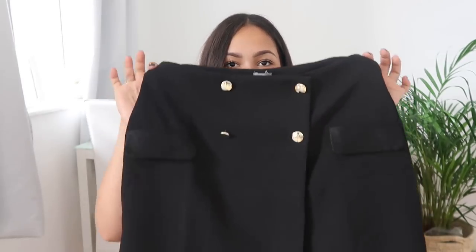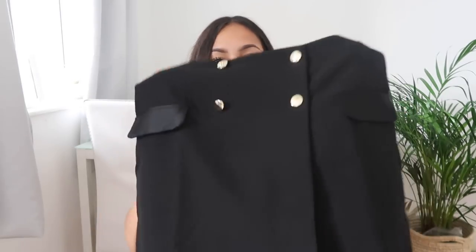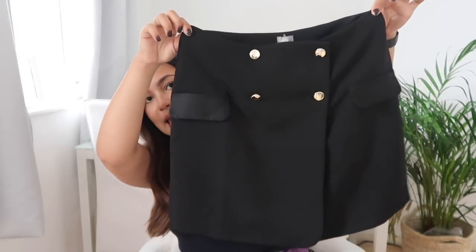I got another skirt next. It's a little mini black skirt — a very straight A-line skirt. It's got some gold buttons, detailing, and some fake pockets. It's black and I needed a black skirt for this year. It's really versatile because you can wear it with anything.